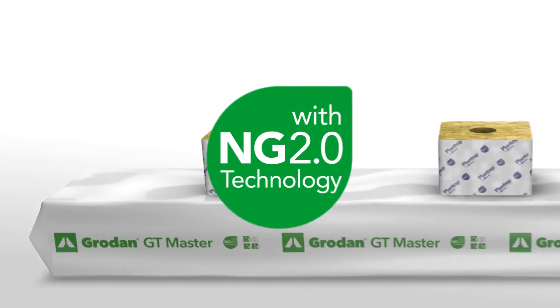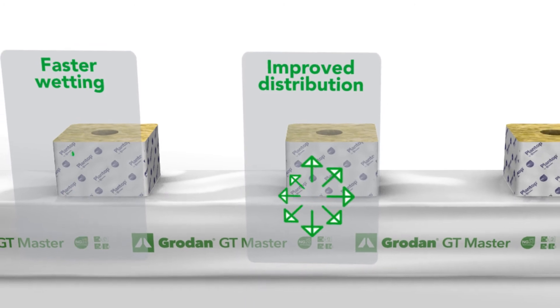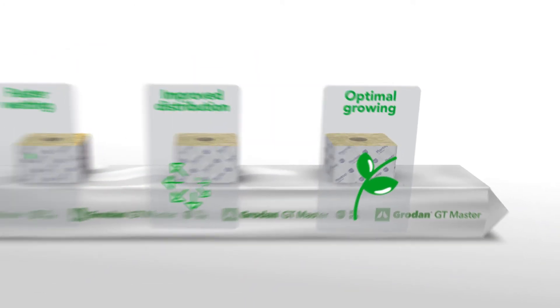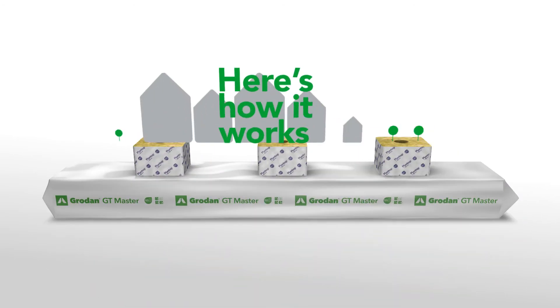NG 2.0 technology allows faster initial wetting and improved distribution of water throughout the whole substrate, giving propagators and growers an increased optimal growing area. Here's how it works.